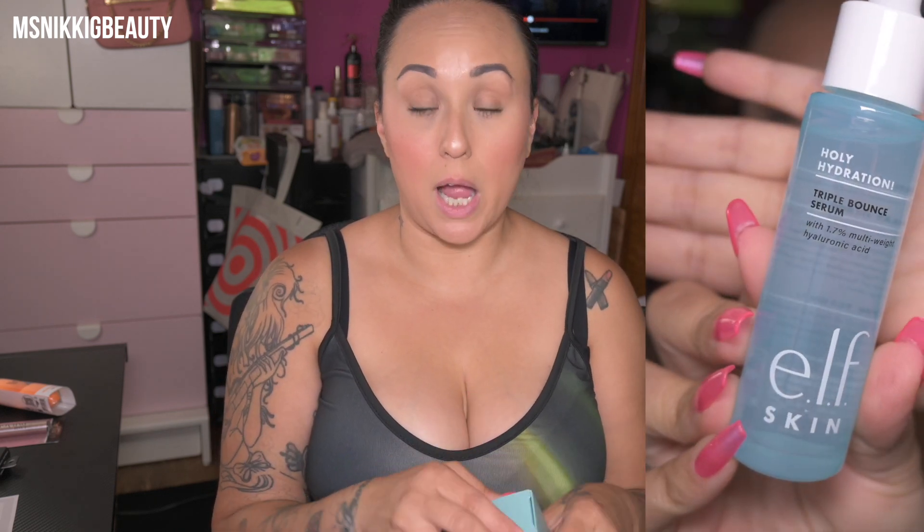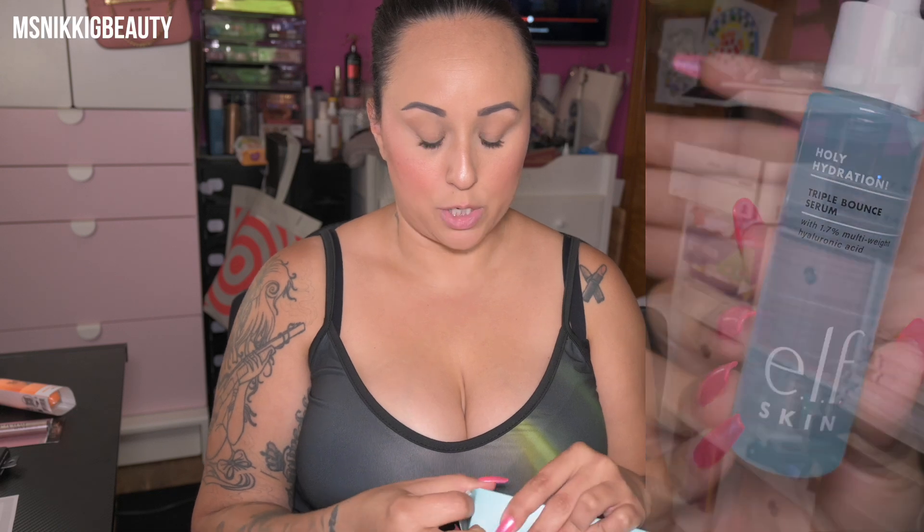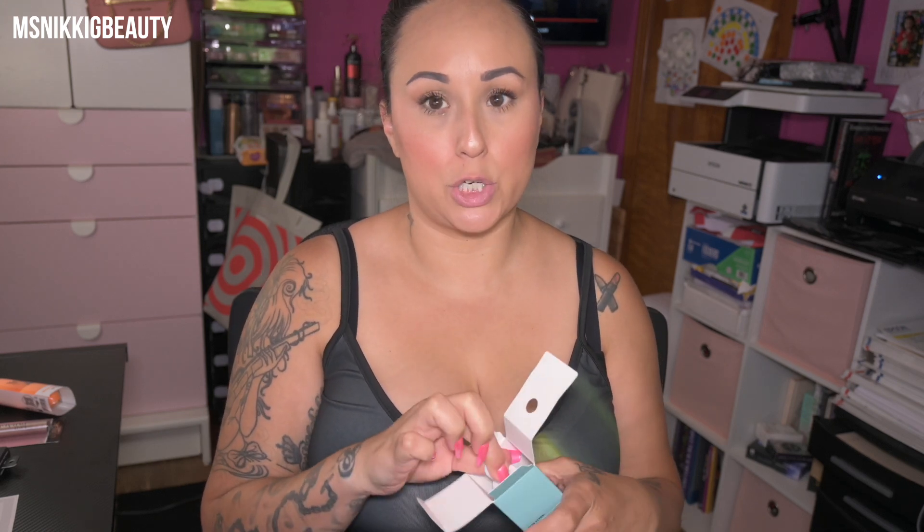Also from the Holy Hydration line — I have used the makeup remover and the toner in that line. This is the Triple Bounce Serum with 1.7% multi-weight hyaluronic acid. I wanted to go ahead and give this a try at nighttime too, so these are going to be my new nighttime routine products besides my eye cream — I'm not changing that right now.